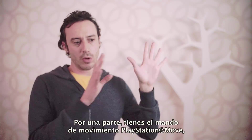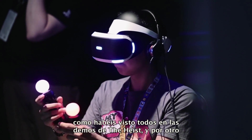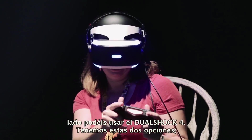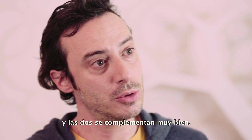On one hand, you've got the Move controller — you've seen the highest demos. And then on the other side, you can also use DualShock 4. So we have these two options, and depending on the game people make, they might choose one or the other. The two are very complementary.